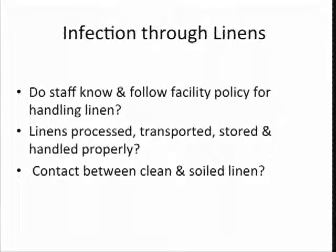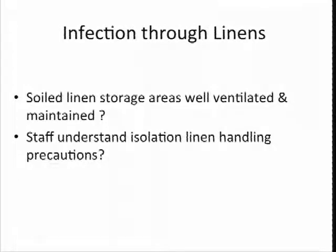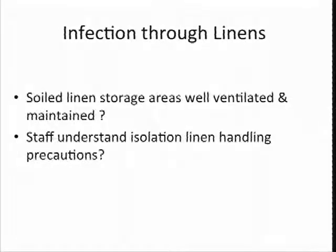Do your staff know and follow your facility policies? Not only for handling linen but all those other infection control issues. Are linens processed, transported, stored, and handled properly? How about contact between clean and soiled linen? You can't have that dirty linen cart brushing up against your clean linen cart. Are the soiled linen storage areas well ventilated and maintained? I've been on survey where one facility had a shower room they weren't using anymore. The aides were pushing barrels of dirty linens into that restroom and the odor was beginning to seep out into the hallway — I could smell it a good 20 feet down the hall. It was because they weren't doing laundry until night shift, so all those dirty linens were pushed into that room and it wasn't well ventilated.